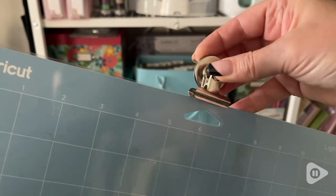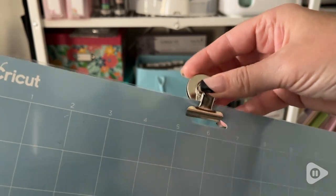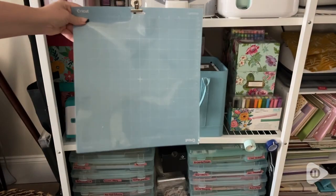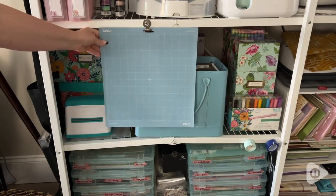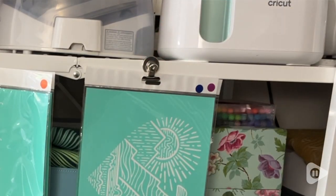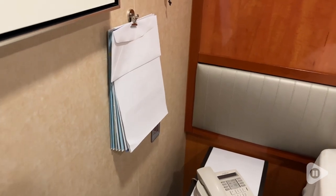Hi everyone, this is Heidi with WTI, and these magnetic clips are super helpful and useful. They're great in my office, my craft room, and they worked so well on our recent vacation in our cruise cabin.